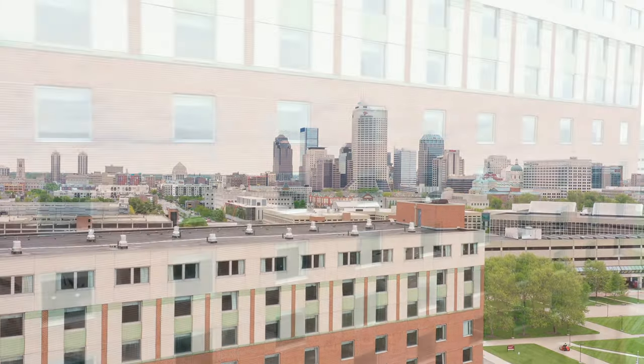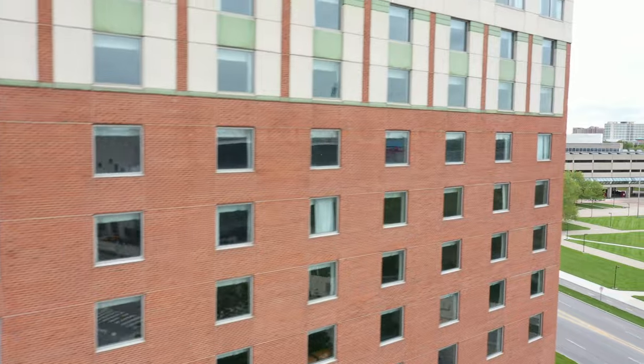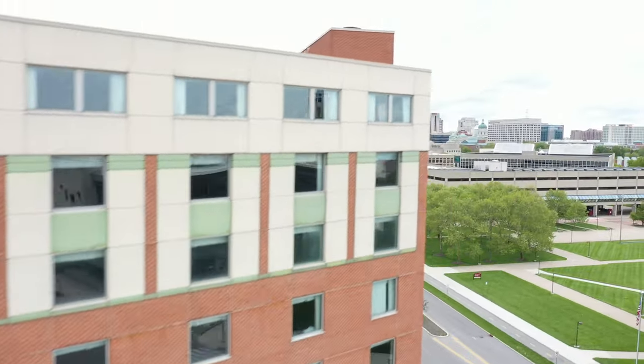Join us on this tour where we will explore University Tower and see why so many of our residents love to call IUPUI home.